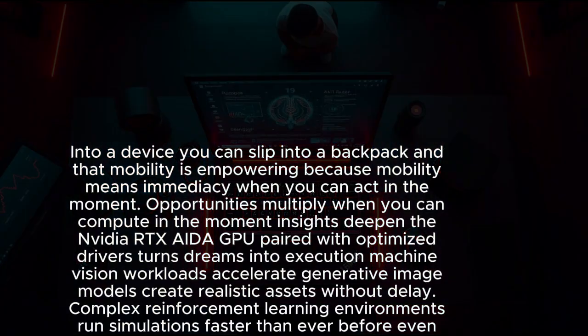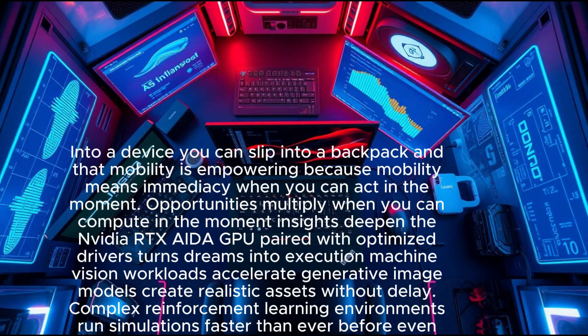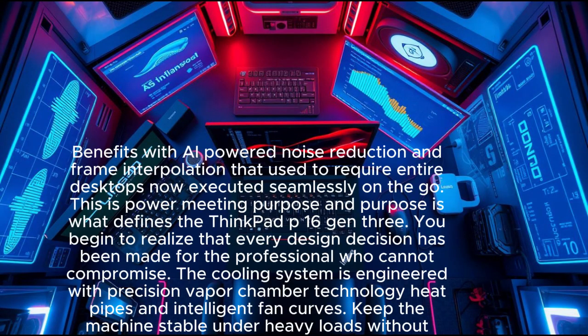The NVIDIA RTX Ada GPU paired with optimized drivers turns dreams into execution. Machine vision workloads accelerate, generative image models create realistic assets without delay, and complex reinforcement learning environments run simulations faster than ever. Even video editing benefits, with AI-powered noise reduction and frame interpolation — once requiring entire desktops — now executed seamlessly on the go. This is power meeting purpose.